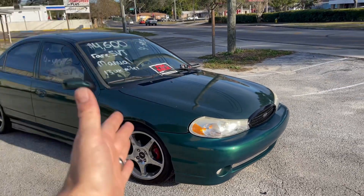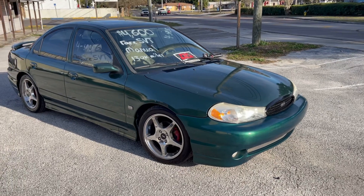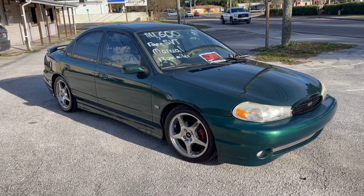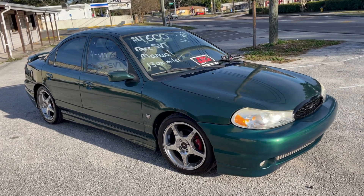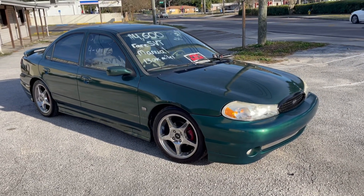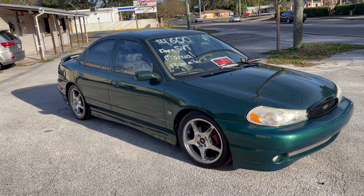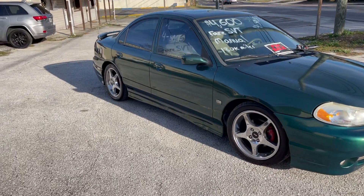I went ahead and put an intake in this — I think it's a Weapon R, I'll show you that when I pop the hood — but I also have the stock intake box to put back in. I put a mild exhaust on this and I do have the catalytic converter that was removed along that line, which you can put back in. There are no check engine lights on this car, the AC works, the heat works, and it's just a beautiful running car. It drives better than some of the new cars I've driven.